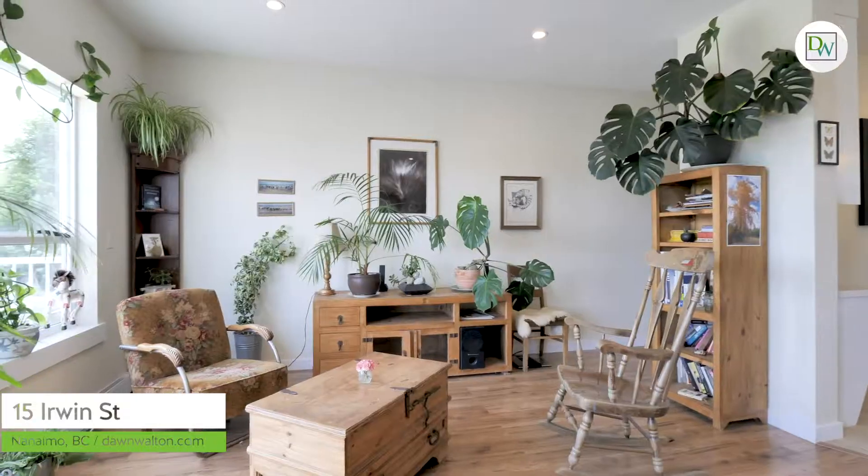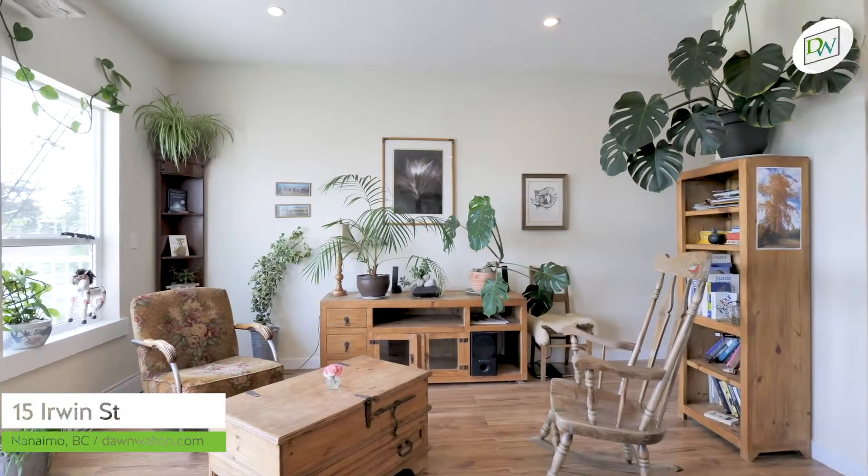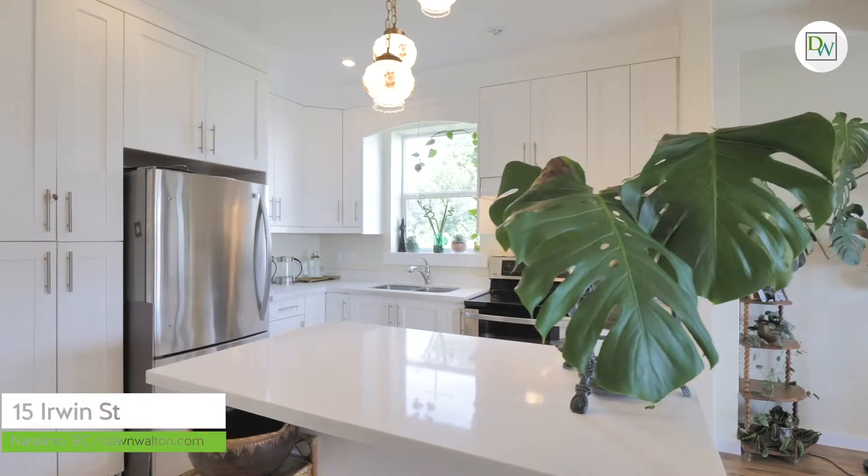This modern home is bright and cheery from the second you walk in — from the nine-foot ceilings, the contemporary color palette, the light kitchen, and the large windows looking out onto the harbour. It just has such a great feel to it.